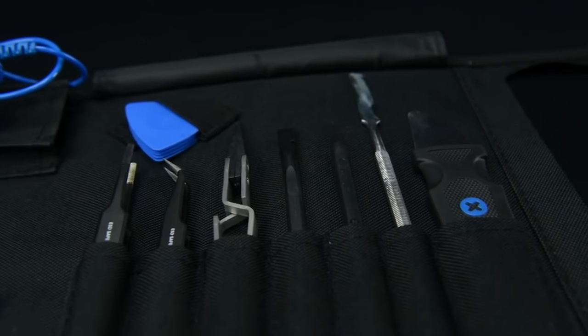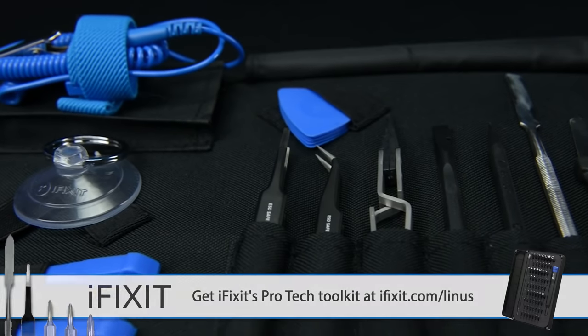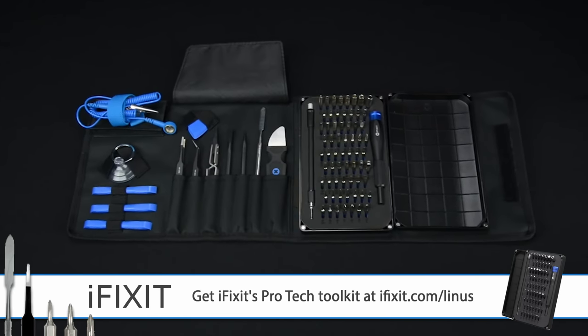So naturally I didn't do it — I had Anthony do it, but it's okay, he did a great job. Speaking of great, our sponsor iFixit: give the gift of fixing this holiday season with iFixit's Pro-Tech Toolkit. Visit iFixit.com/Linus at the link below and get yours today.